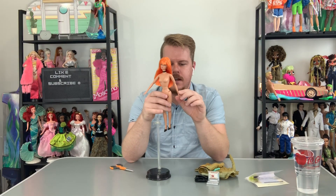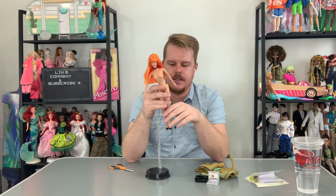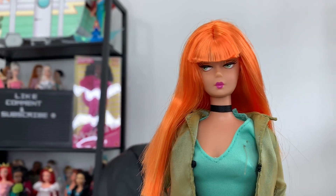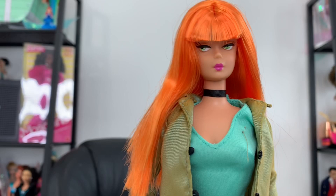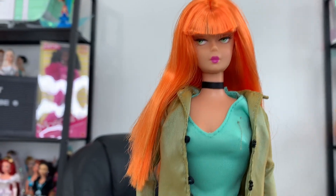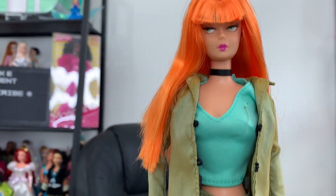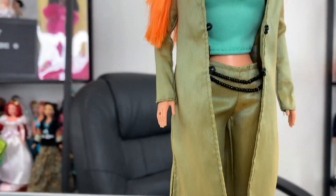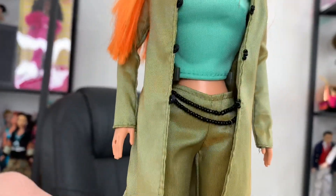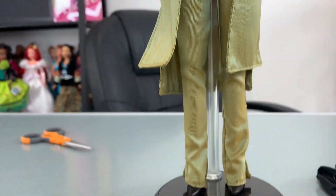She comes with a stand and a certificate of authenticity. Here she is up close — you can see her cute silk stone-looking retro face. Love the hair color and eye color, even though the hair is shedding. Her clothes were attached with a little thread on her shirt. She's wearing a choker and a very long, Matrix-kind-of trench coat with beadwork. The coat can actually close together — they did a really good job with this line.